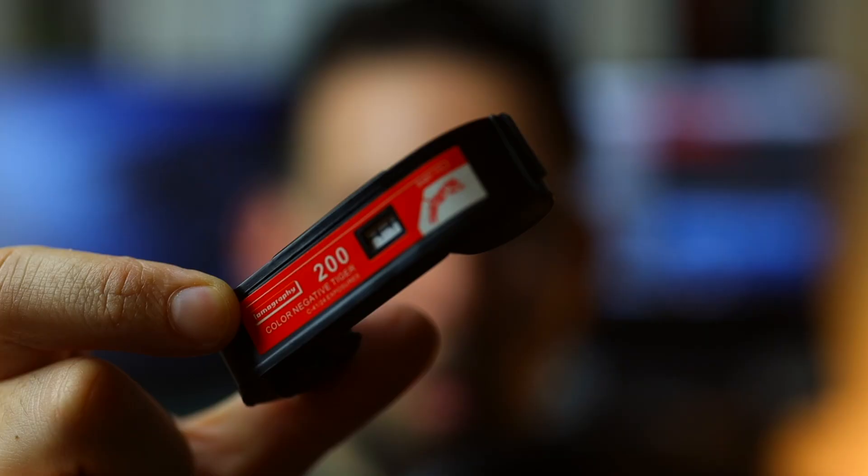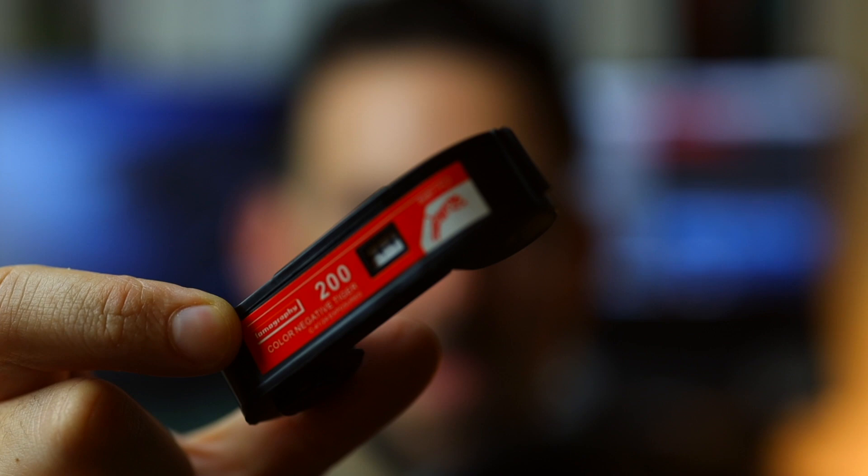This camera actually takes a different type of film I've never talked about on this channel. It takes 110 film, which comes in this little tiny cartridge that some of you have probably seen at some point in your life. Lomography still makes the film — this is the ISO 200 film called Tiger, a C-41 color negative film. The colors that come out of it are great — they look fantastic, saturation is perfect, color accuracy is pretty damn near perfect, and I just love it.